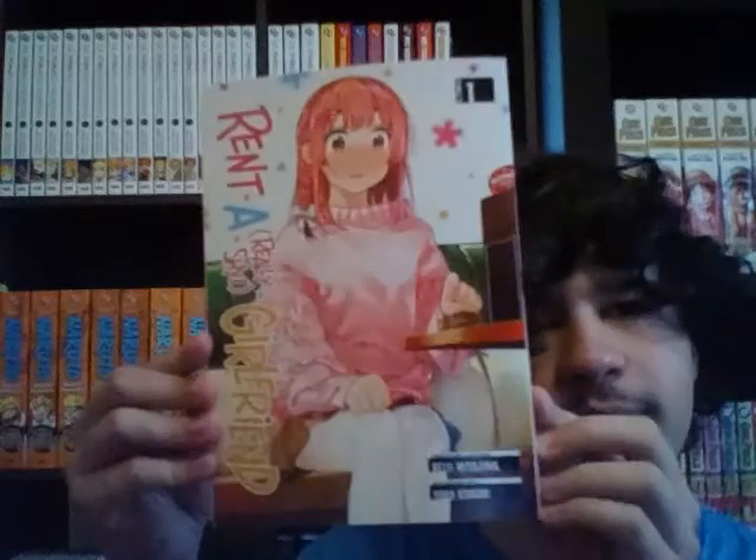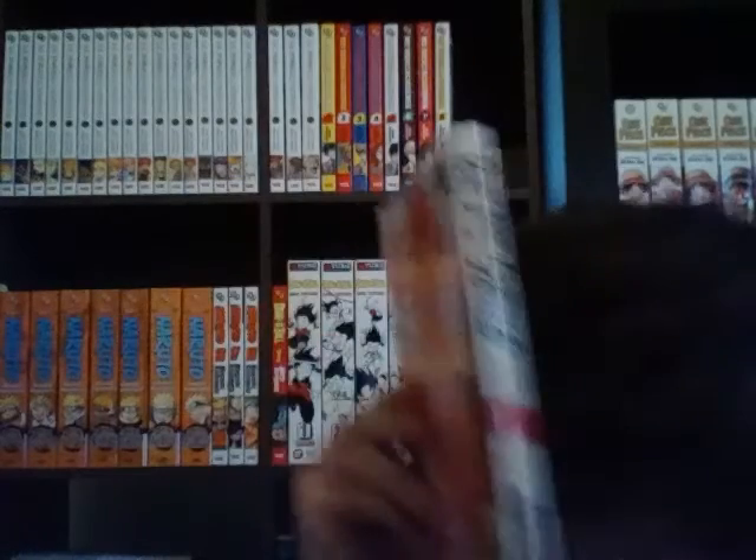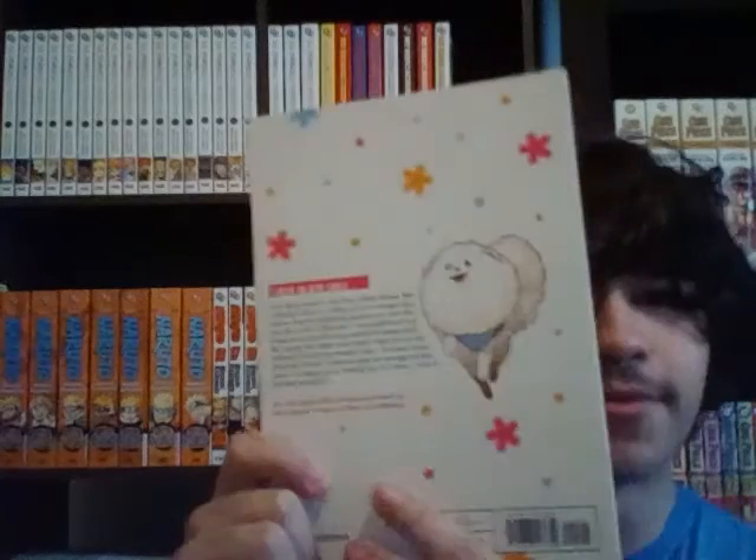Here we have Rent A Really Shy Girlfriend Volume 1. I know, I'm a big simp for the series — not for Sumi though, I just really like the Rent-A-Girlfriend series as a whole. This is the spin-off series about Sumi. I don't really care about Sumi all that much — I'm being honest, I only got this because it has the Rent-A-Girlfriend name on it. It's a lot thinner than the other ones, which kind of concerns me. And the back — it's usually Kazuya on the back of the other one.